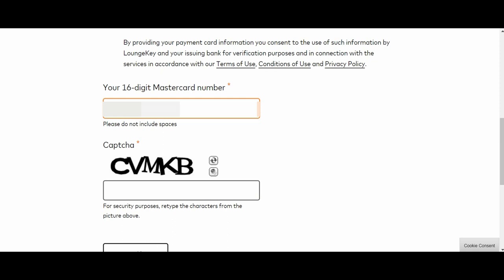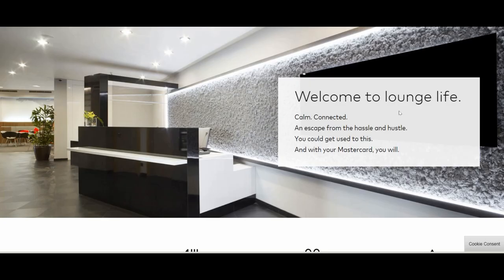Having the app on your phone is handy when entering the lounge. Another minor difference between LoungeKey and Priority Pass: with LoungeKey you don't need a membership number — you just present your credit card and they can check it and let you in. With Priority Pass, you have to present either a digital or physical Priority Pass membership card.